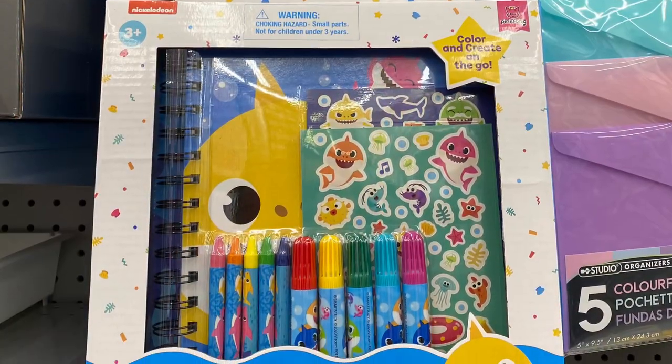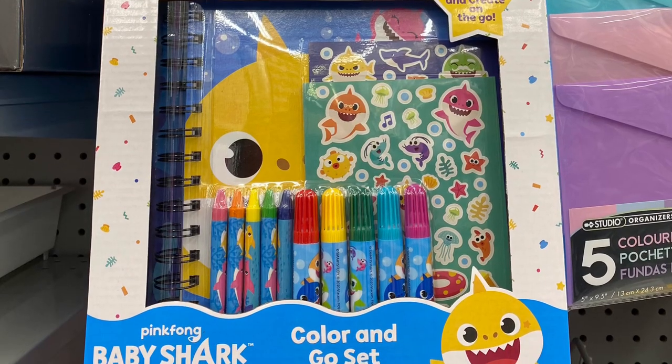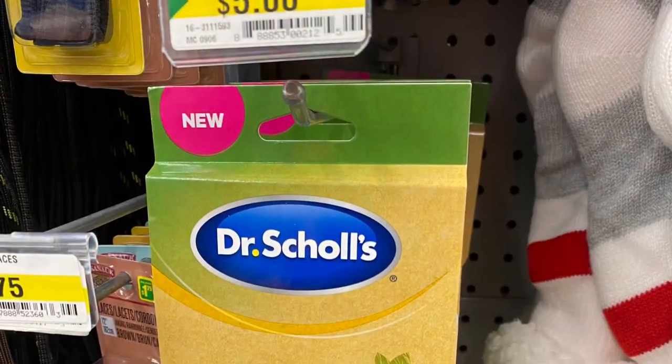They had the baby shark set here — $5. Stickers, coloring book, crayons, markers. It was cute.